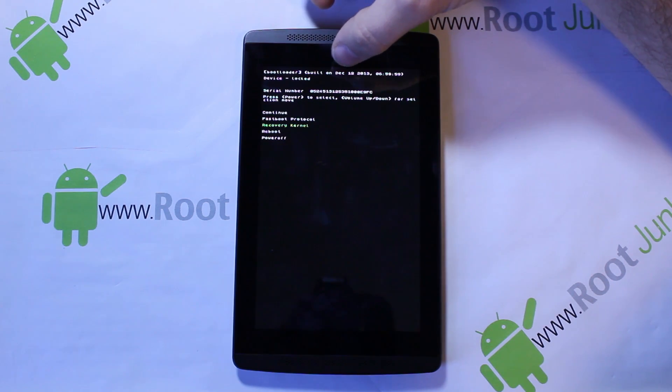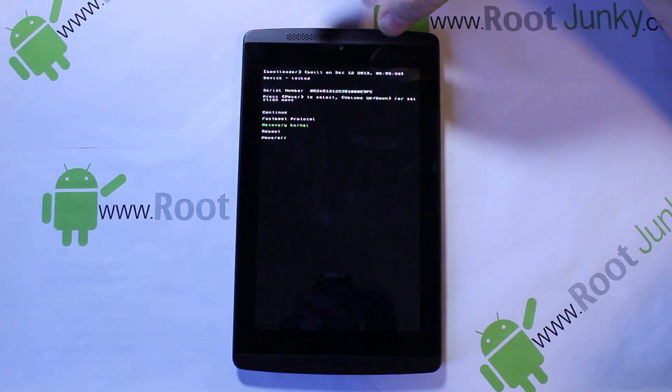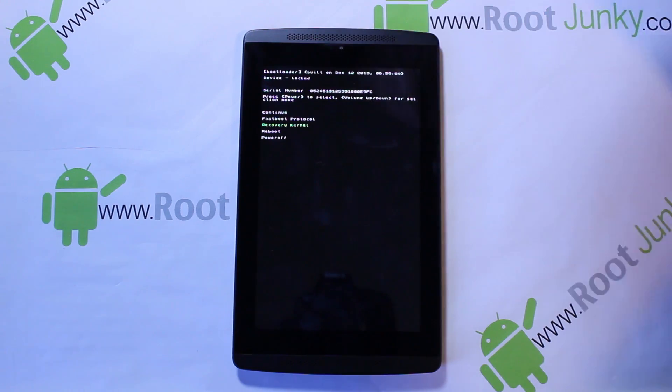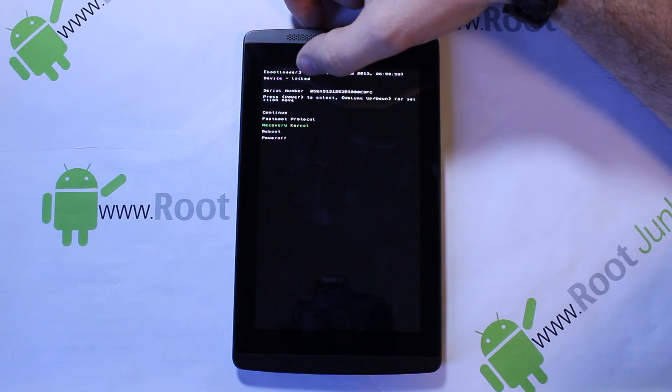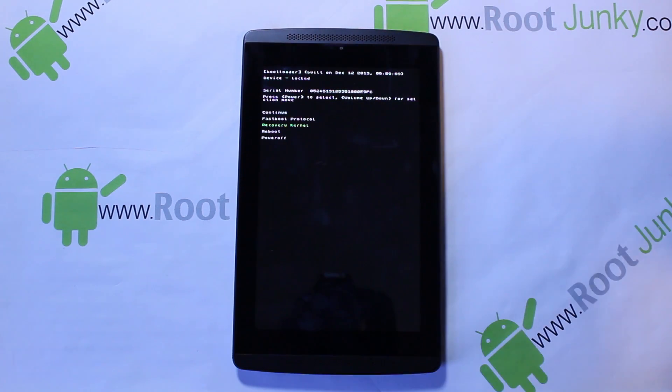One thing you want to note: right here it says 'Bootloader Build' — this was built on December 12, 2013. They just pushed this update out and just built this bootloader recently. When it updated the bootloader, you can see the device says 'Locked.' They went ahead and re-locked your device. My device had an unlocked bootloader — it actually came with a stock unlocked bootloader — but when they did this update, they re-locked it. So really quickly, I'm going to hook up my device to my computer, run a couple commands, and see if we can unlock that bootloader again and get root access back on this device.